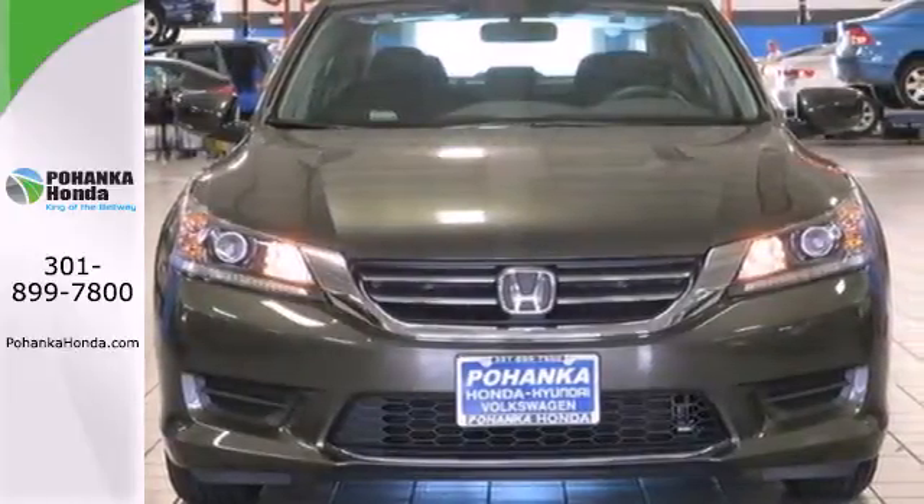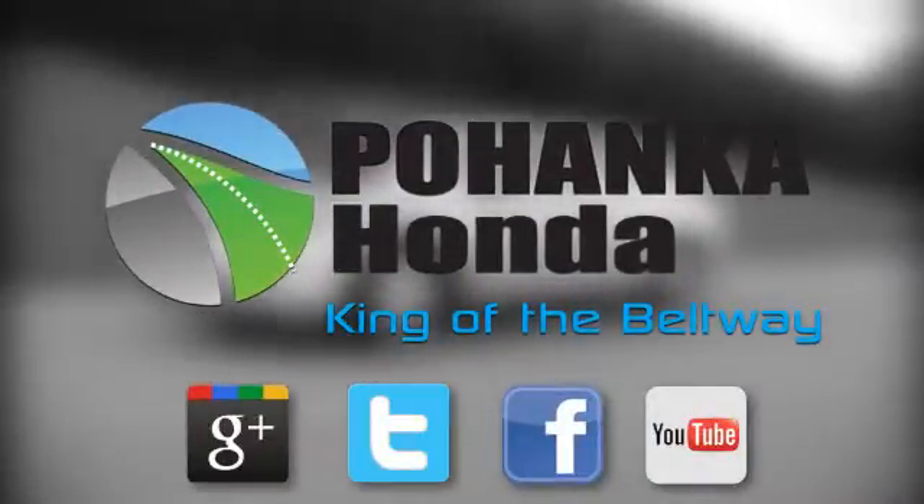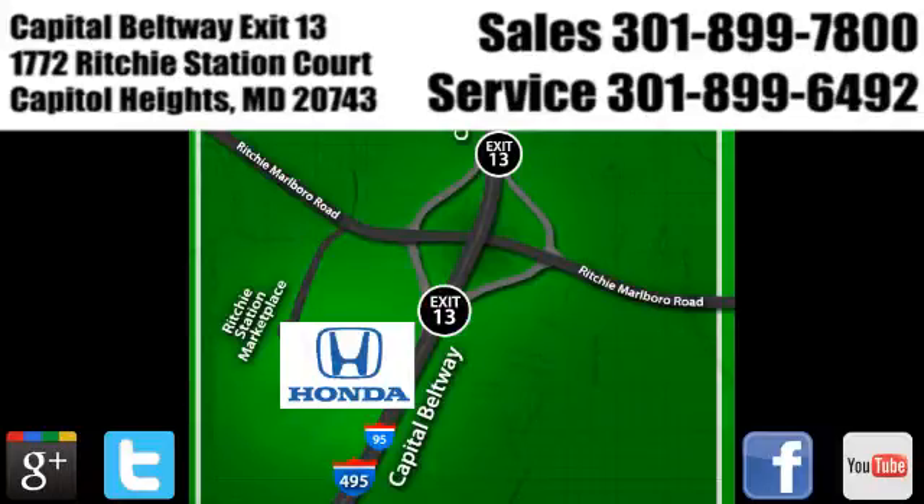Come see why today. Visit Pohenka Honda, King of the Beltway. We're conveniently located on the Capitol Beltway at Exit 13, 1772 Ritchie Station Court in Capitol Heights, Maryland.